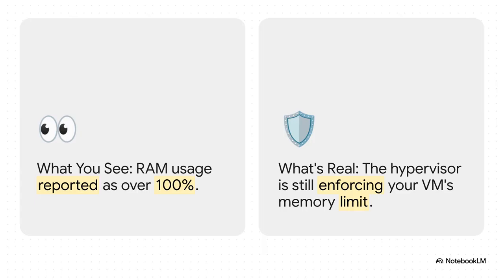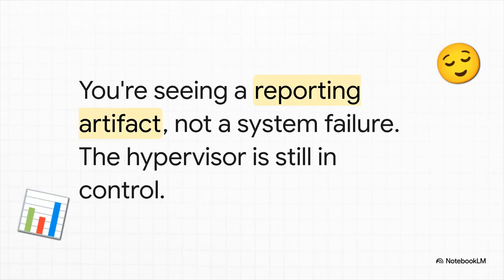What you see on the dashboard is not what is real in terms of resource control. The Proxmox hypervisor is, without a doubt, enforcing the memory limit you set. Your VM is not magically grabbing extra RAM from the host. That boundary is secure. To be absolutely crystal clear, what you're seeing is a reporting artifact — it is not a system failure. Your hypervisor is still the boss, and the limits you configured are still being respected.